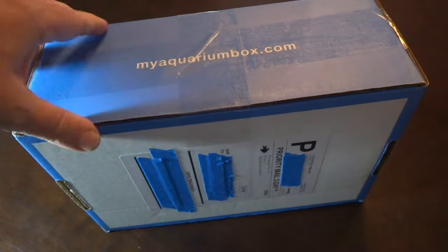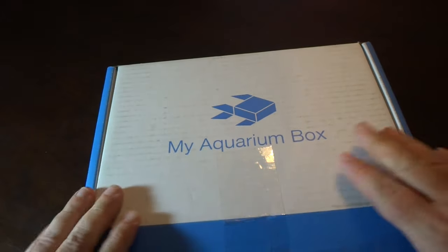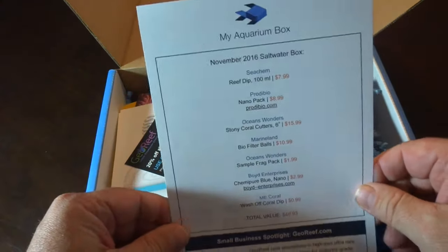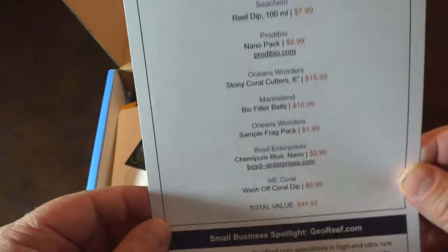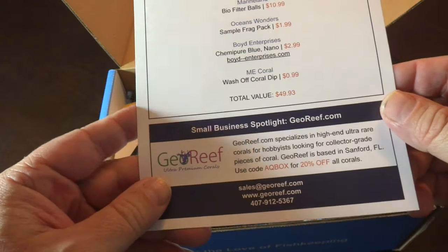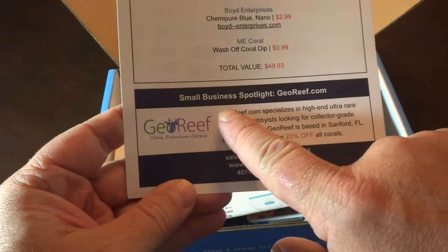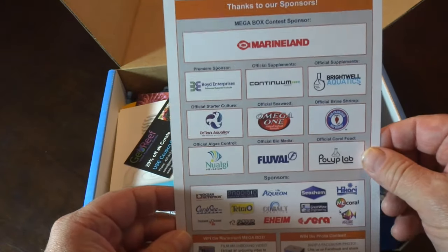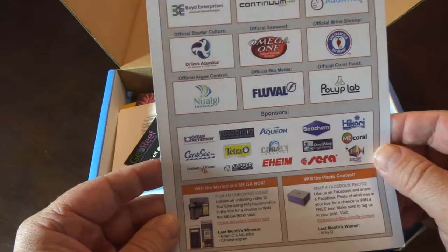This just came yesterday but I didn't get a chance to open it until today. It comes in the new box design they started sending out last month, which is pretty cool. First up is the scorecard and this month's total value is $49.93. There's also a small business spotlight for georeef.com with a coupon code, and here are all the other sponsors for MyAquariumBox. Thank you guys.